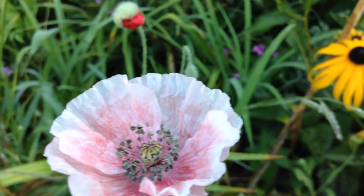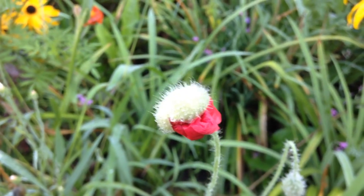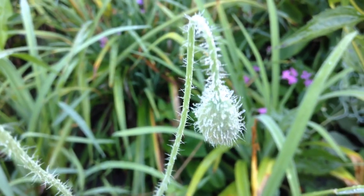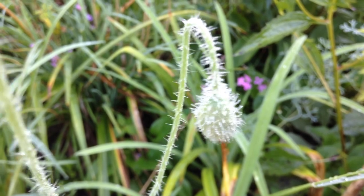Just behind it there, look at this - I've never seen one actually unfolding before. That's beautiful. A bright red poppy just coming out of its little sprout. They look like this most of the time - kind of a dangling, fuzzy little bob.